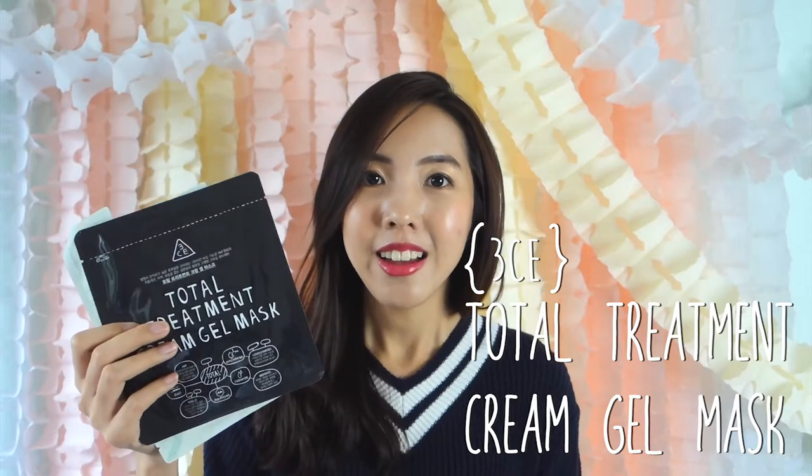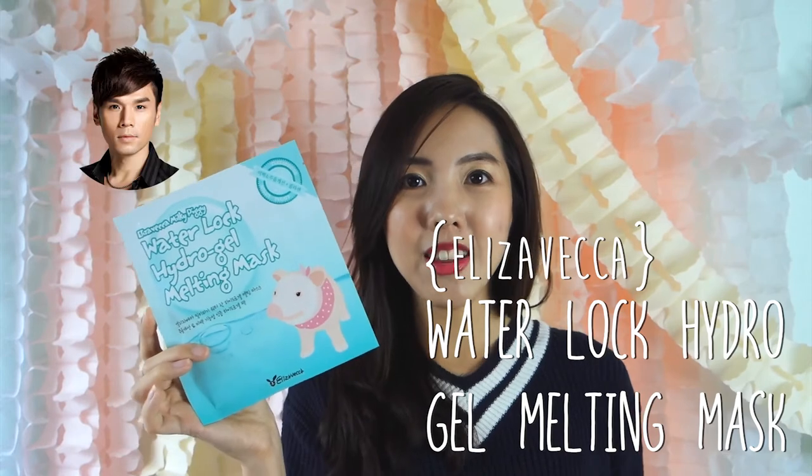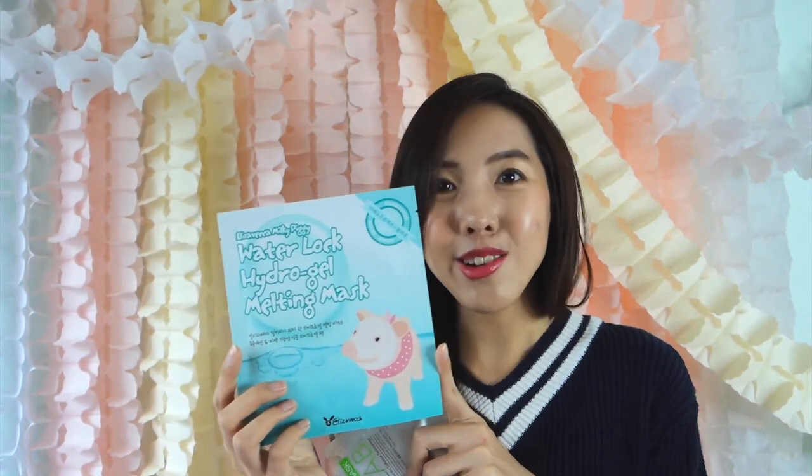Next day, I saw less redness on my face. We also have interesting stuff like 3CE — I didn't know 3CE carried masks until I went to their concept store in Hongdae. They have this total treatment cream gel mask; not sure how it will work out, but we'll see. Also, this one is recommended by Kevin — you know, the Taiwan makeup artist — and he said this mask was interesting because it melts and really dissolves. So we'll see and I'll let you know.